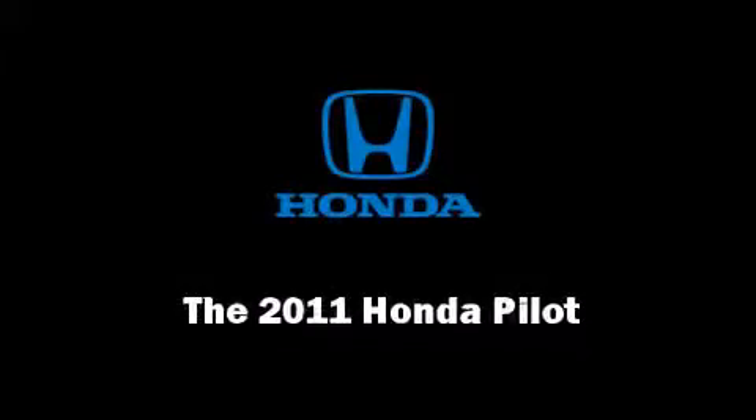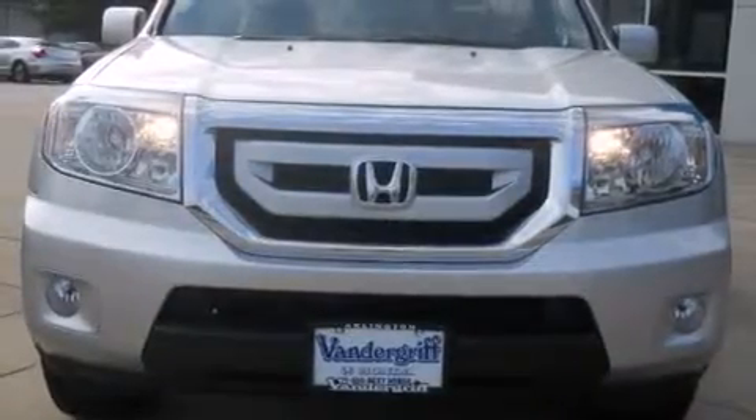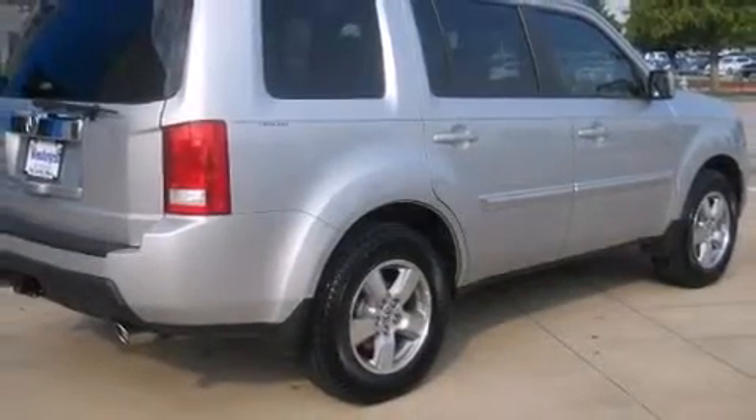Discerning drivers will appreciate the 2011 Honda Pilot. It features a front-wheel drive platform, an automatic transmission, and a 3.5-liter six-cylinder engine.